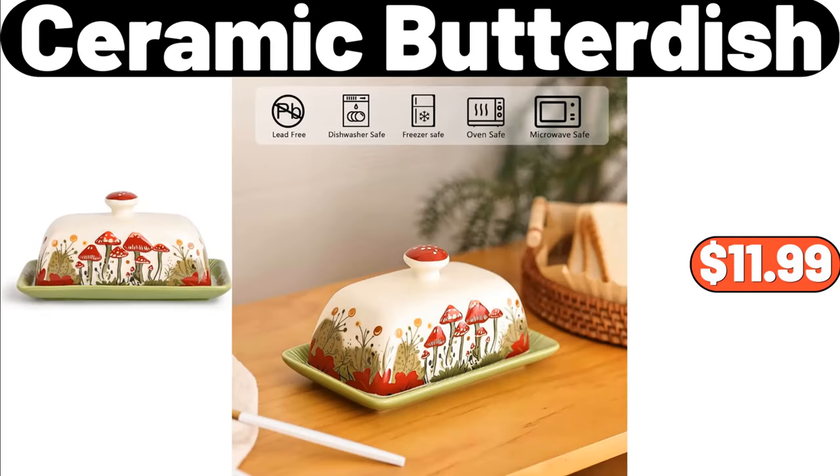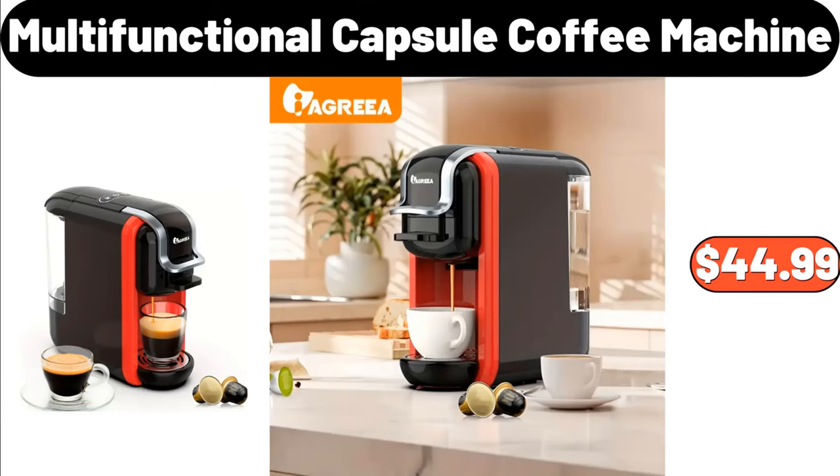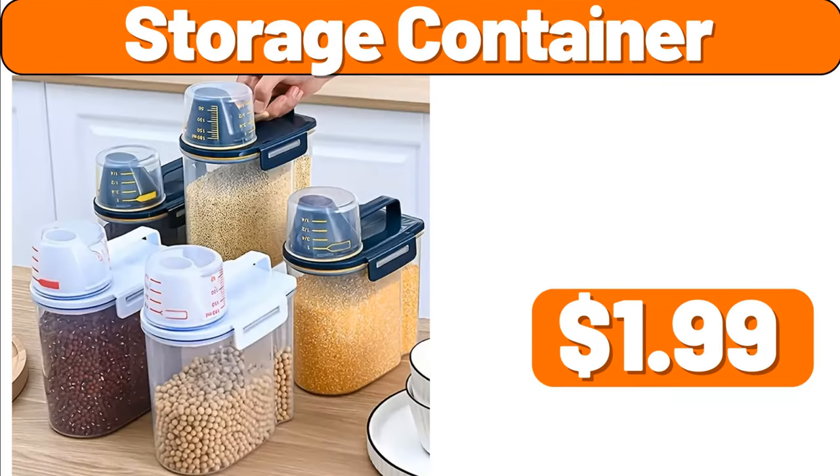Ceramic butter dish, $11.99. Imitation blanket, $2.99. Multifunctional capsule coffee machine, $44.99. Crofton mini aluminized steel bakeware, $3.99. Storage container, $1.99.